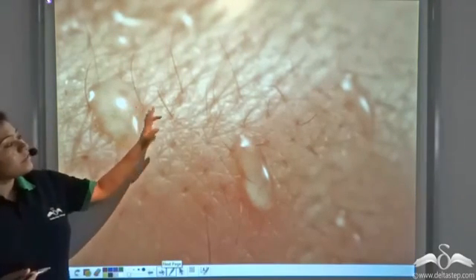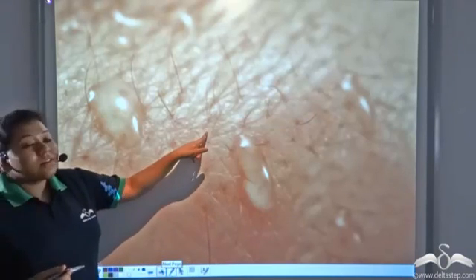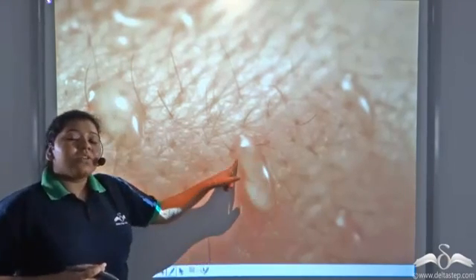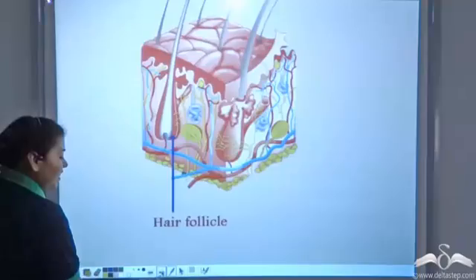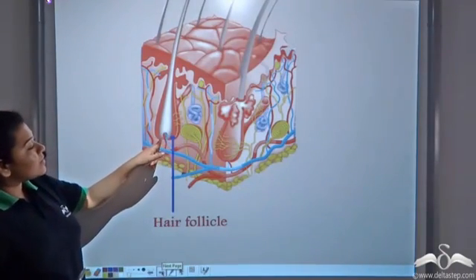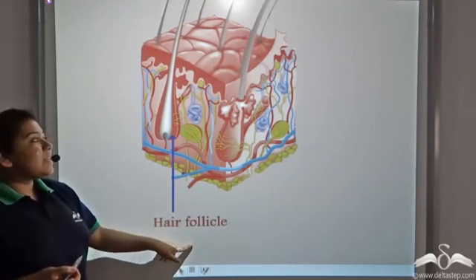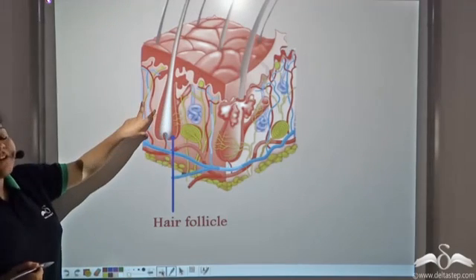If you see the skin surface, you will see a lot of pores on the skin, and a lot of pores have hair coming out from them. The sweat comes out through these pores that have hair. Now if we enter into the skin through the pores, we will see that the hair originates from a bag-like structure which is known as the hair follicle.